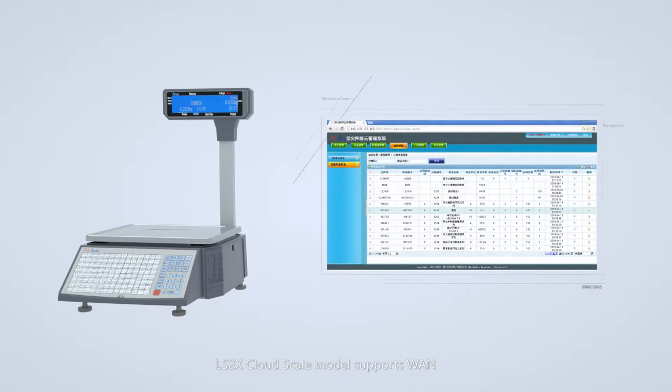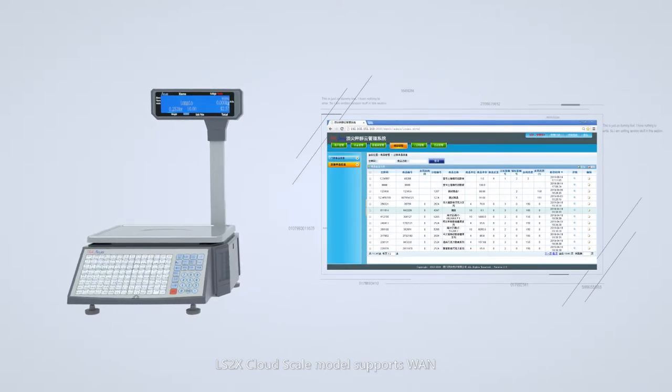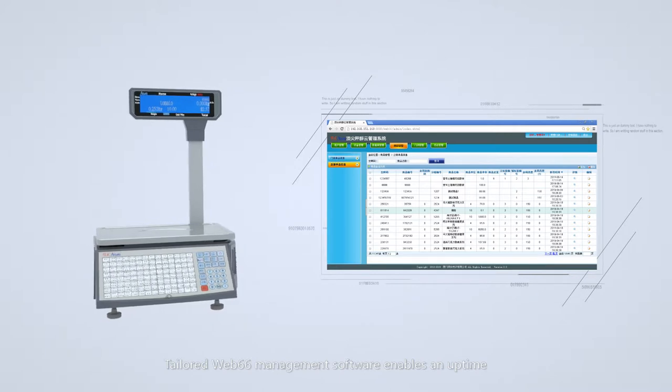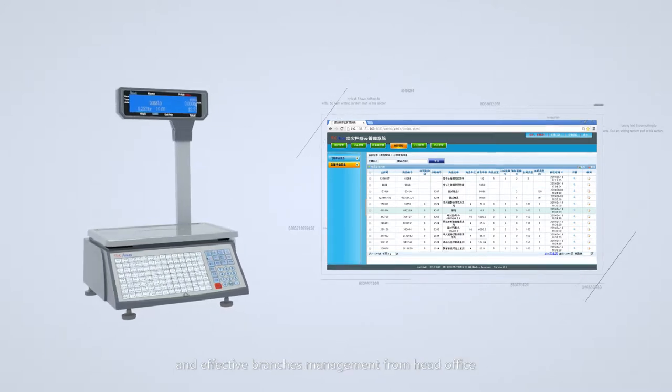The LS2X Cloud Scale model supports WAN. Tailored Web66 management software enables uptime and effective branch management from the head office.